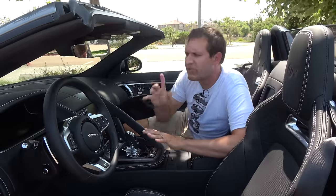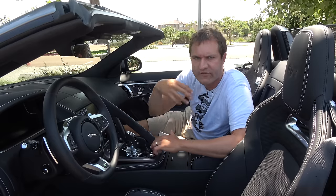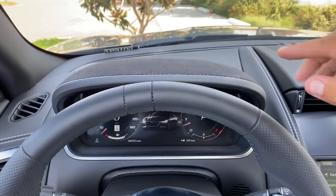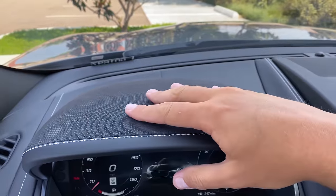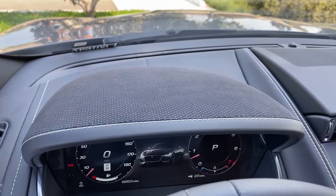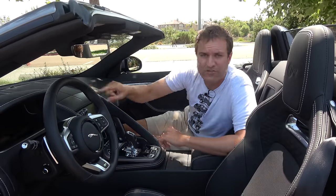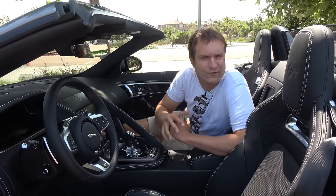Above the gauge cluster, there's a shroud standard in basically every car. The strange part is the material on top — it's an odd alcantara-like mesh material that appears nowhere else in the interior. I suspect it's there to reduce glare: regular leather in that spot would reflect under the windshield in direct sunlight, but this material isn't as reflective. It's just an interesting detail.